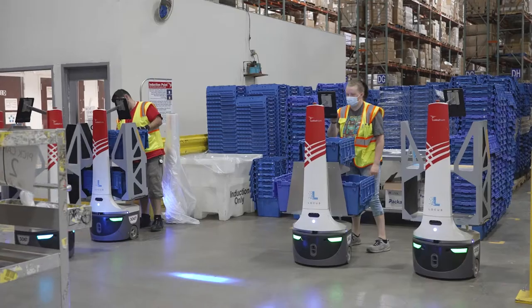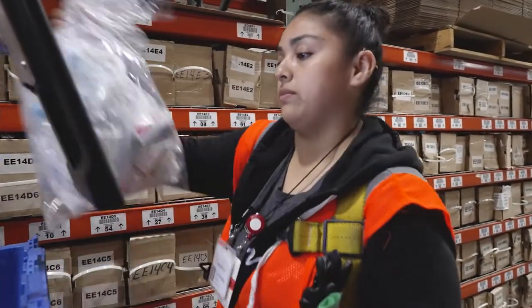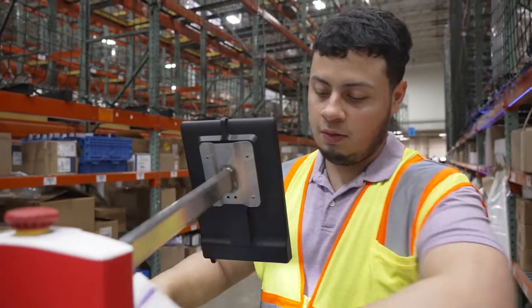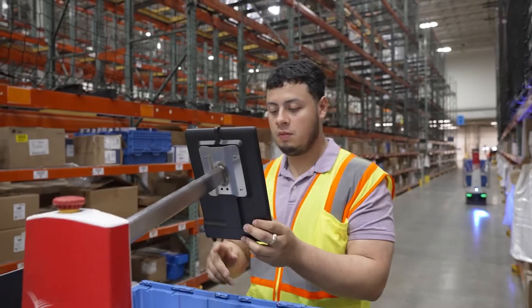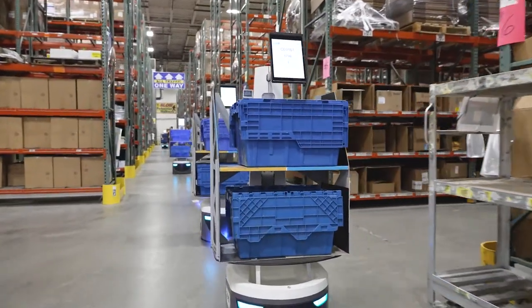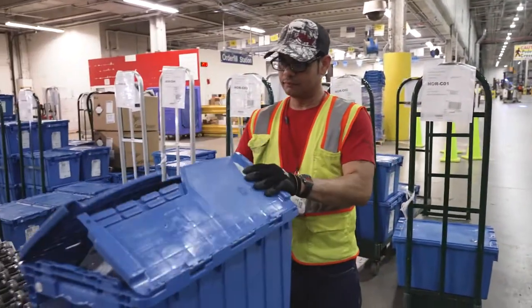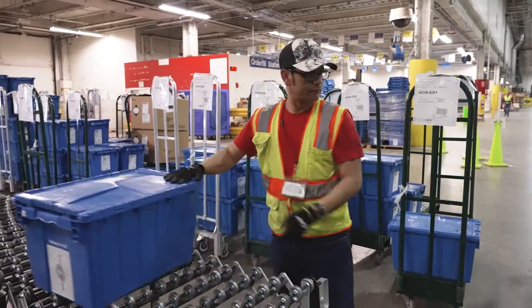Locus Robotics is an innovative company that provides a solution for companies to advance their automation and the ability to drive better throughput and performance in their facilities. It's an intelligent, self-propelled cart. It will go and move in the smartest, shortest path it can take to get to the products and to get back to the docks. That decreases our cycle time. When you decrease cycle time, you improve productivity and you improve our ability to get our trucks out on time.